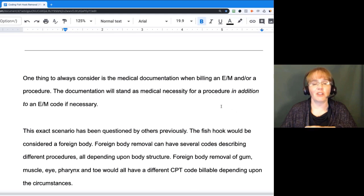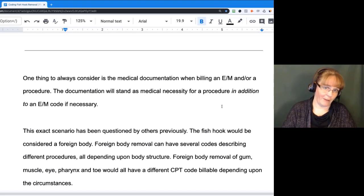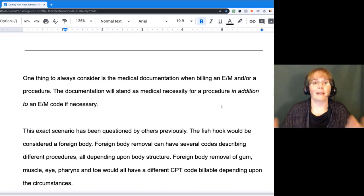If documentation is medically necessary for a procedure in addition to an E&M, perhaps there was something else going on. Maybe they slipped and fell and also fell on the fish hook, so now they've got a fish hook in their foot and possibly a sprained ankle. We could possibly have multiple things going on, so we always want to make sure that medical documentation stands to support whatever is done.